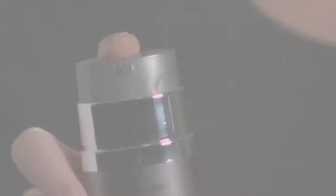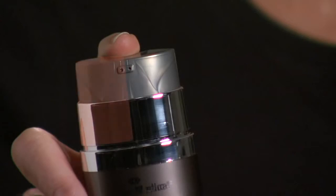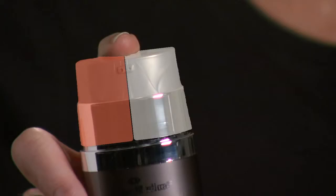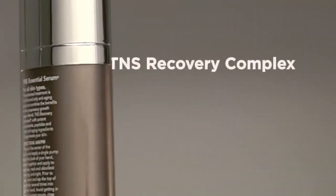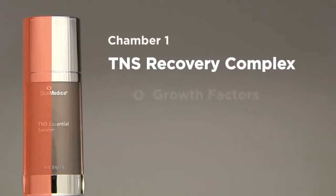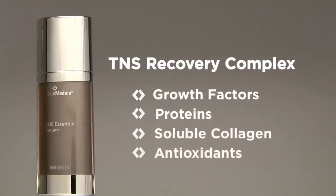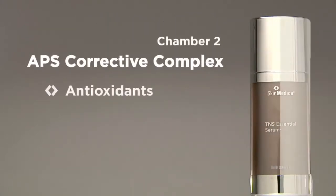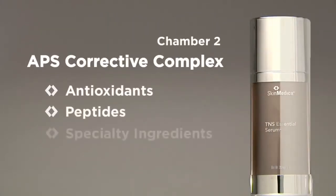Inside our elegant bottle is a dual chamber, offering TNS Recovery Complex on one side and APS Corrective Complex on the other. TNS Recovery Complex is a physiologically balanced mixture of naturally occurring growth factors, proteins, soluble collagen, and antioxidants. APS Corrective Complex is a blend of potent antioxidants, multiple peptides, and specialty ingredients that fight free radicals and help rejuvenate the skin.